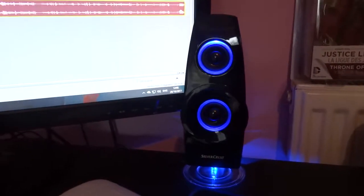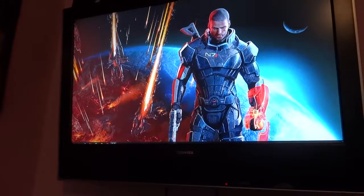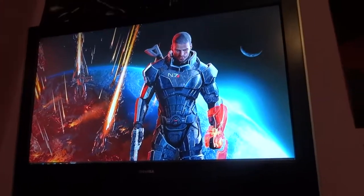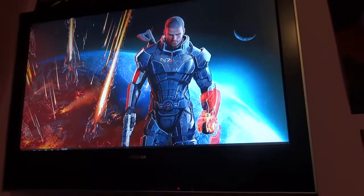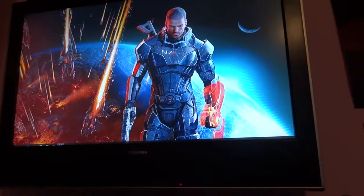They look pretty cool and they go with the rest of my setup. I've got my second monitor which is just an old Toshiba 32-inch TV. HD - I don't think it's full HD, it doesn't look good enough to be full HD. It's definitely only like 720 or something like that.